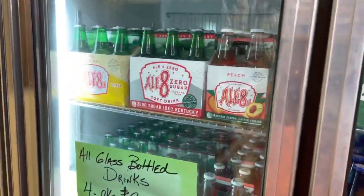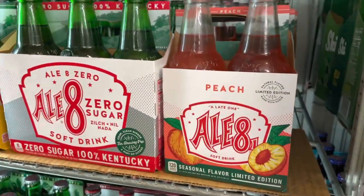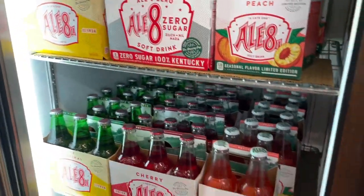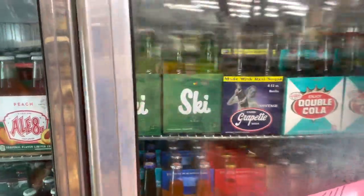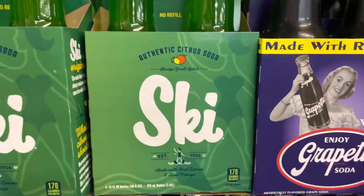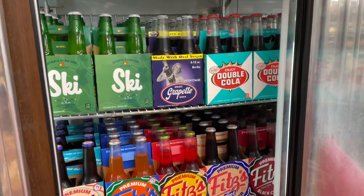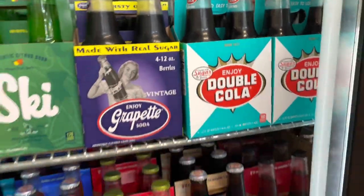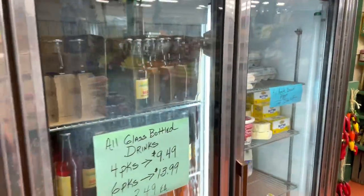All kinds of specialty drinks. There's a new one — Peach Ale 8. First time I've ever seen that. And Bill Perkins — we were just talking about this yesterday — there's your Ski soda, so now Bill knows where he can come and get that. And that's old school: old Double Cola. I'm liking what I'm seeing so far.